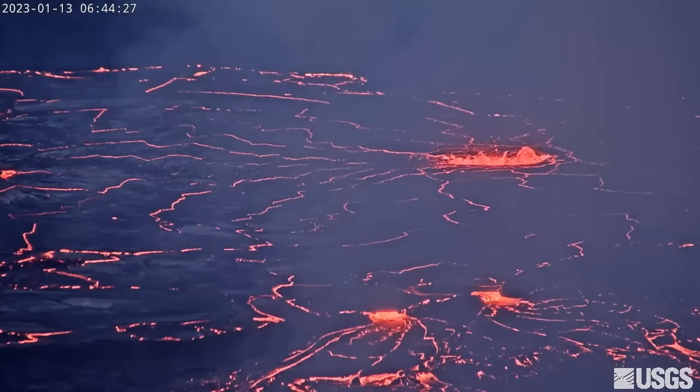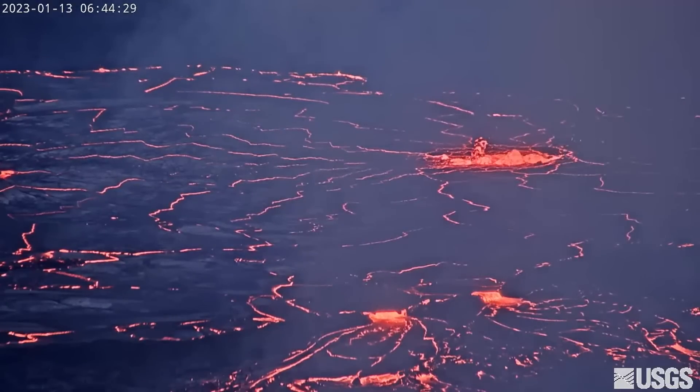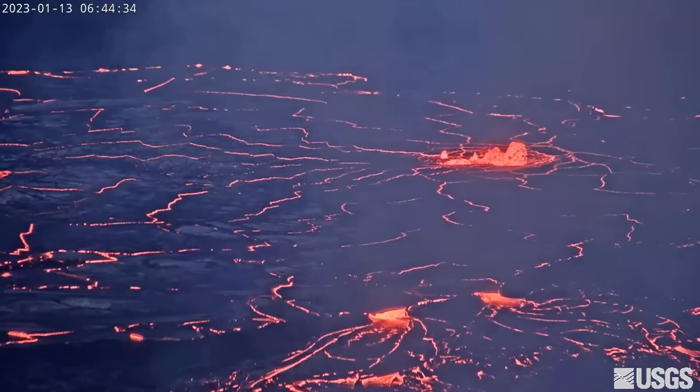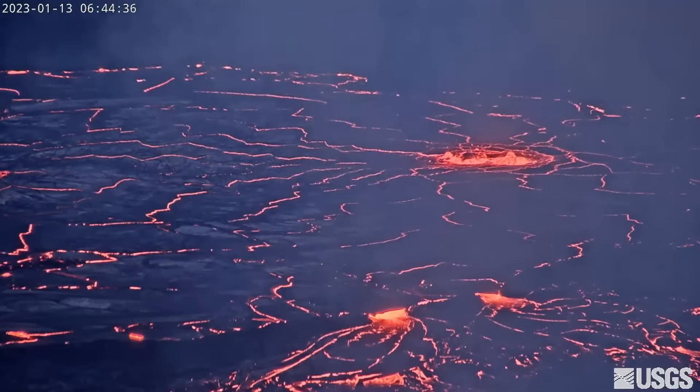There are now two lava lakes in the caldera. The eastern lake is the larger of the two. It has one dominant fountain and has an area of approximately 25 acres, as of January 17.